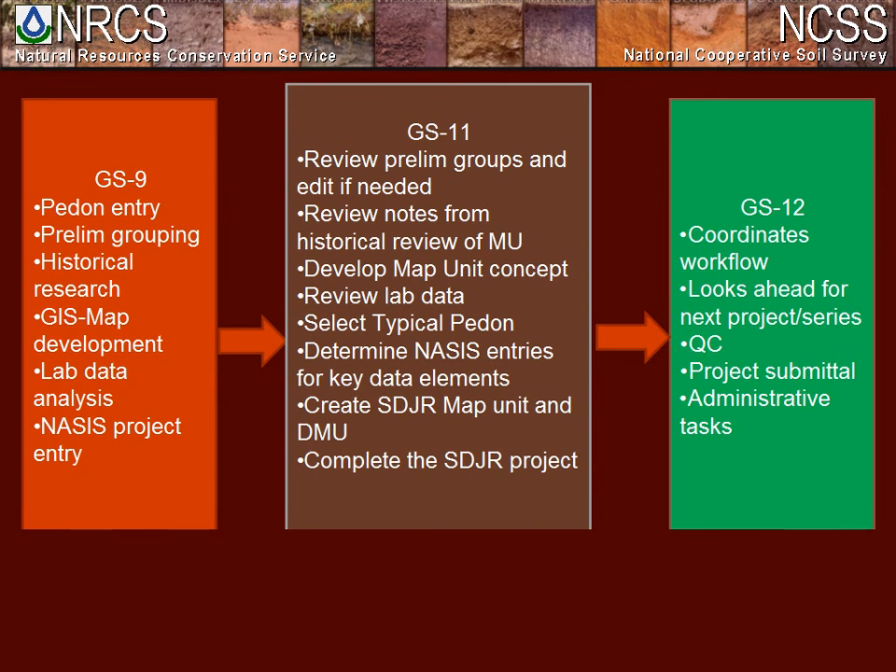This is a review of the process flow Steve went over earlier, which allows us to work on multiple series or projects at the same time. For example, Pete, one of our GS-9s, can be starting his work on the next series — getting the project ready for approval and producing maps — while I'm doing my part of the Marden series project, and Steve can be starting QC on the Marden project I've already finished. We like to do our projects in batches, usually all the slope phases within a series, then the catenas, which helps populate minor components of the DMUs we're creating.